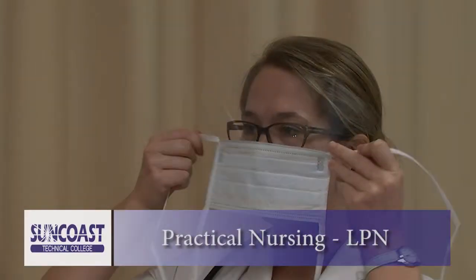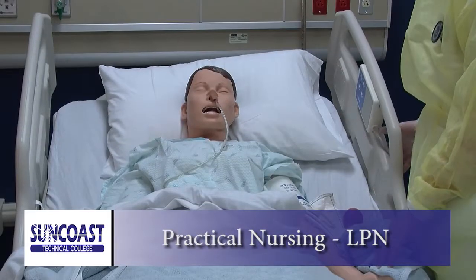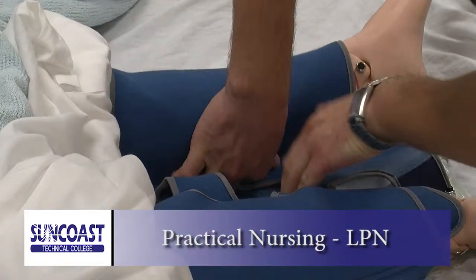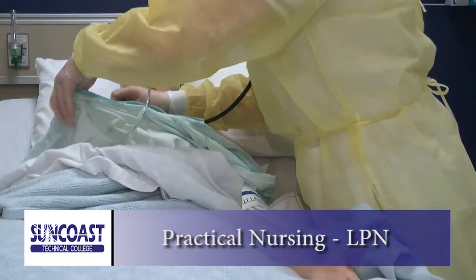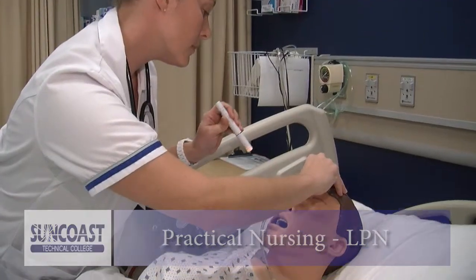Our Practical Nursing program will teach you how to care for both the physical and emotional needs of patients in a variety of settings. Upon completion, you will be eligible to sit for the State Board exam to become a licensed practical nurse, and you will be able to transfer your credits to a community college or university. There is never a dull day in the life of a practical nurse.